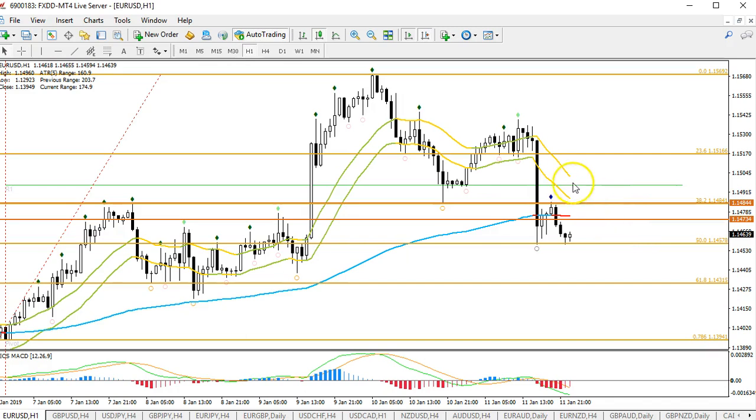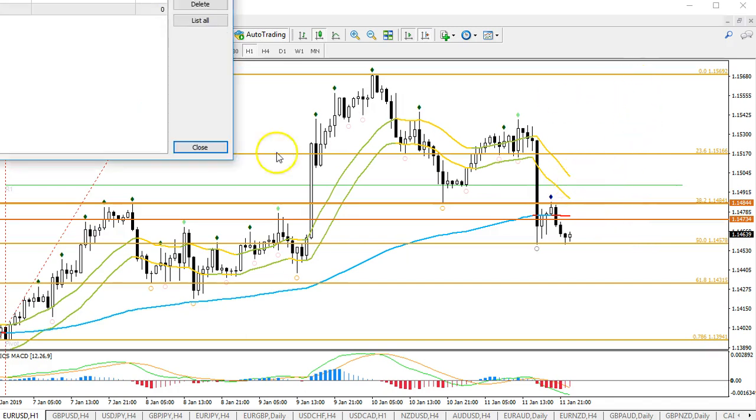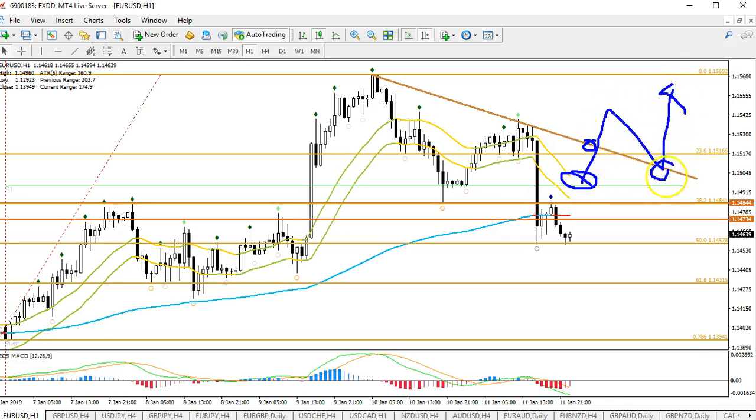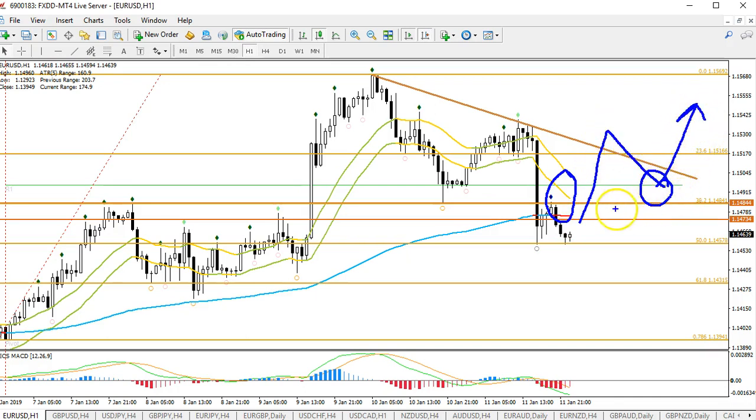From my perspective, the confirmation of a wave five is if price breaks above the 21 EMA on this one-hour chart, or we can put a trend line and wait for a trend line break. It's either the break of the 21 EMA or a trend line break, then wait for a break-pullback-continuation. Typically if price breaks below the 21 EMA with that many candles, the chances of a break-pullback-continuation happening are quite decent.